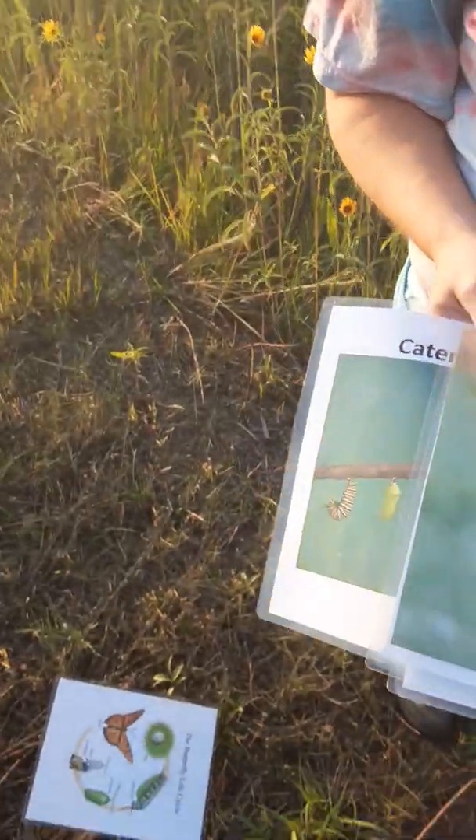Here is another picture of the life cycle of the monarch. When they form the J pattern is when they will start to emerge into their chrysalis, and this is the pattern of how they unfurl their wings and are able to fly away. In this stage they are very vulnerable to predation, and predators will come after them and collect them for food.